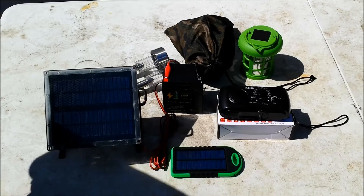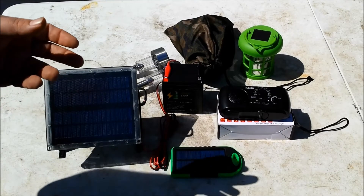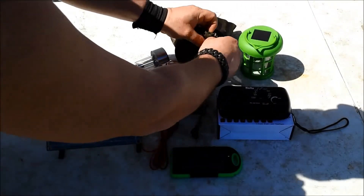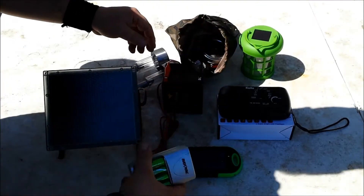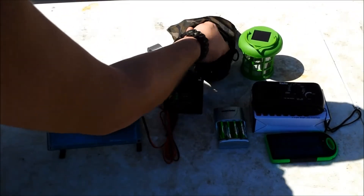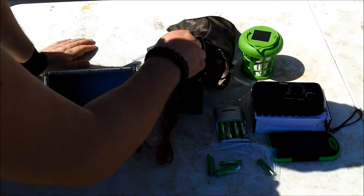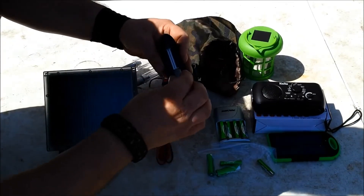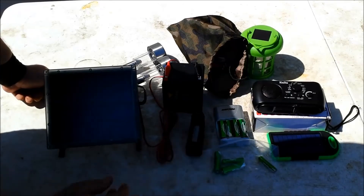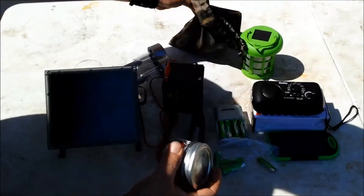We can run an electric skillet off that battery, or recharge a laptop. I also have a DC inverter — I need to grab that. We also have a bunch of rechargeable batteries. I pull these out every couple of weeks and recharge them. I have two sets — one is in the house recharging right now. I also have one of these single-cell chargers for 3.7-volt batteries. It'll charge a 14500 or an 18650 cell.